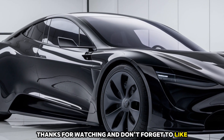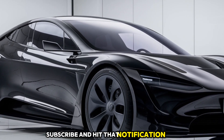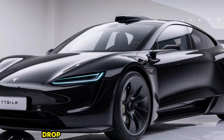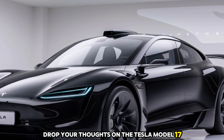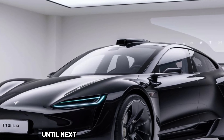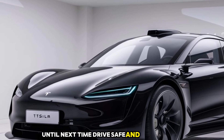Thanks for watching, and don't forget to like, subscribe, and hit that notification bell for more updates on the latest in automotive innovation. Drop your thoughts on the Tesla Model 17 in the comments below — we'd love to hear what you think. Until next time, drive safe and stay curious.